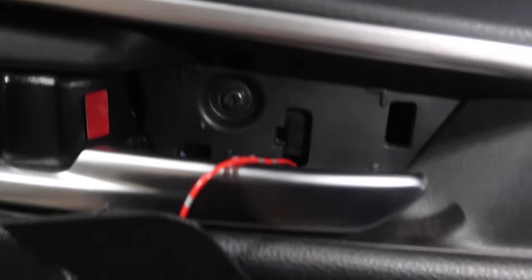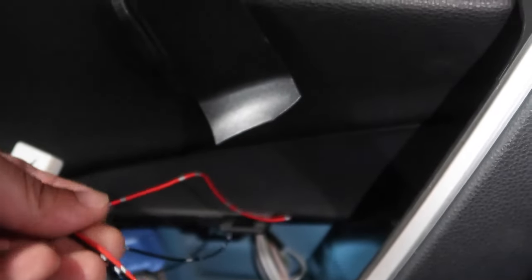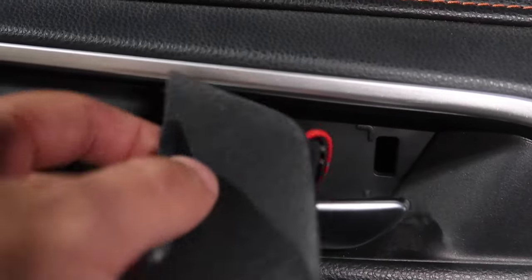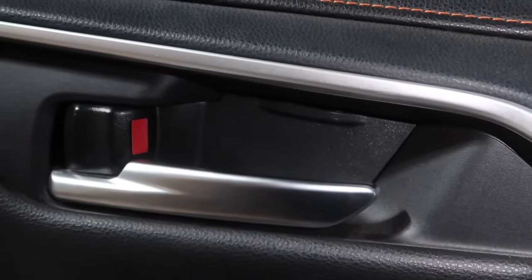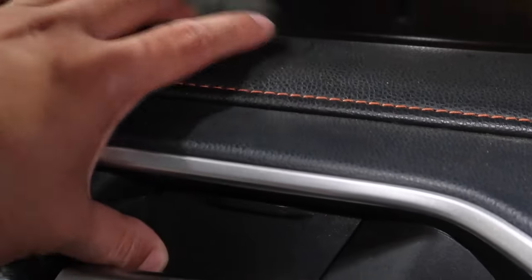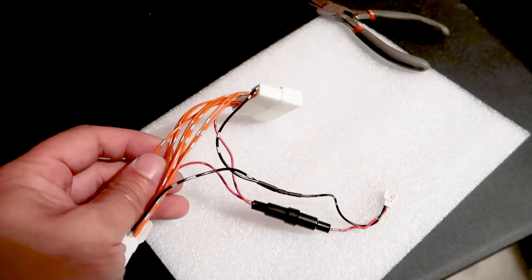You'll run the cord down and through — it'll come out right here — and then we'll hook this up to the harness. This can be clipped in. Super easy install in terms of installing the piece itself; it's just running the wiring.